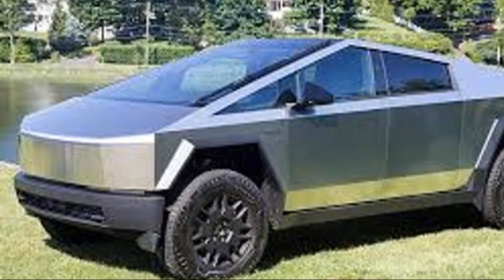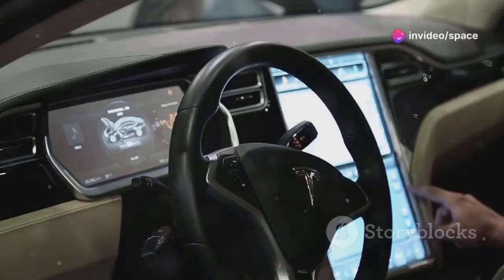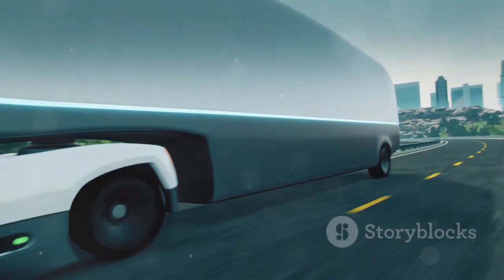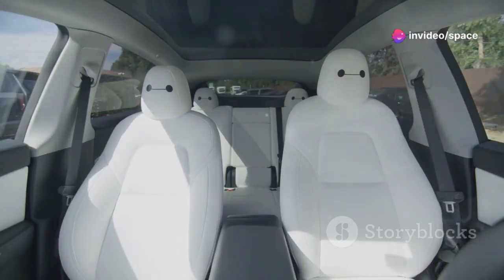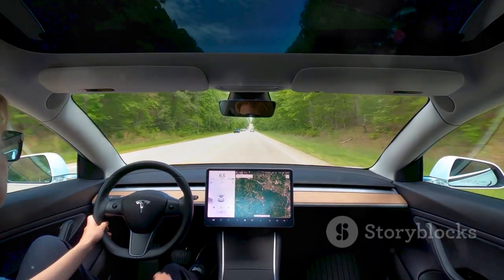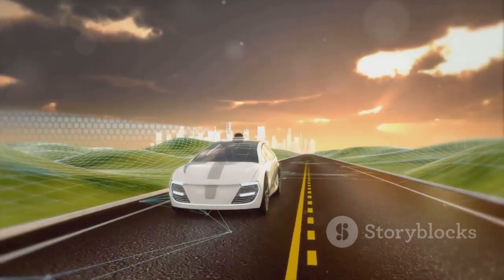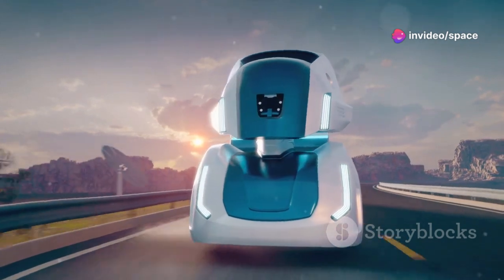Let's talk about another area where Tesla is light years ahead of the competition: autonomous driving. The Cybertruck 2.0 is expected to feature Tesla's latest autopilot system — and this is not your grandpa's cruise control. Tesla's autopilot uses a suite of sensors, cameras, and artificial intelligence to perceive the world and navigate roads with remarkable accuracy. The Cybertruck 2.0 is rumored to have even more advanced sensors and processing power, making it capable of practically driving itself on the highway — changing lanes, maintaining safe distances, and navigating interchanges with minimal driver input.